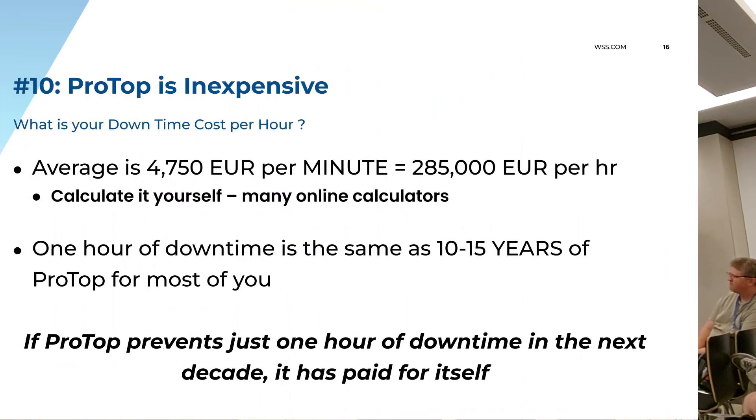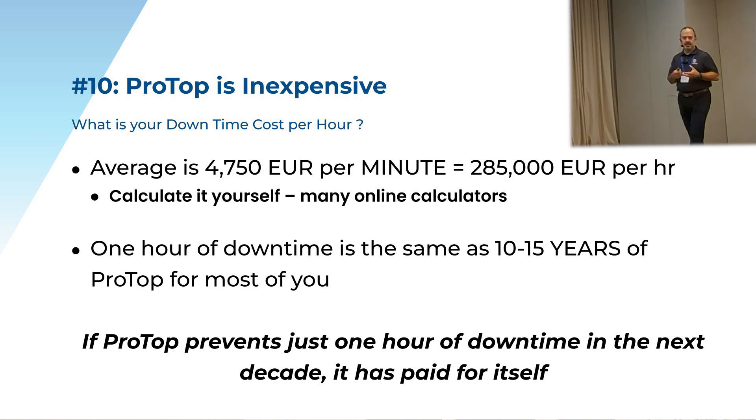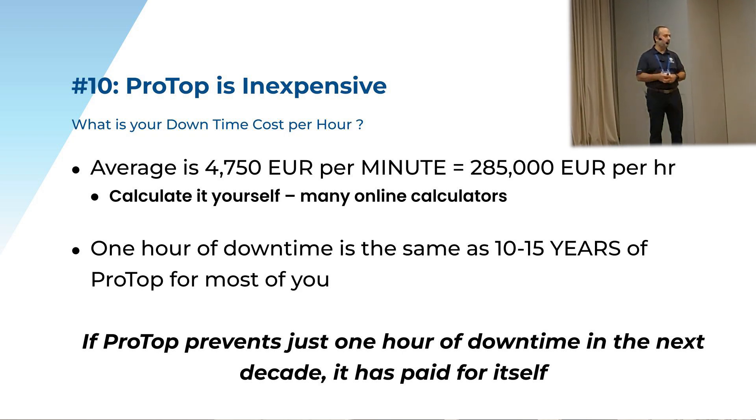When people look at the cost of ProTop, everyone is cost-conscious, but you have to look at it like car insurance, home insurance, business insurance — you put all of these things in place because the cost of the event is much, much higher than the cost of the prevention.